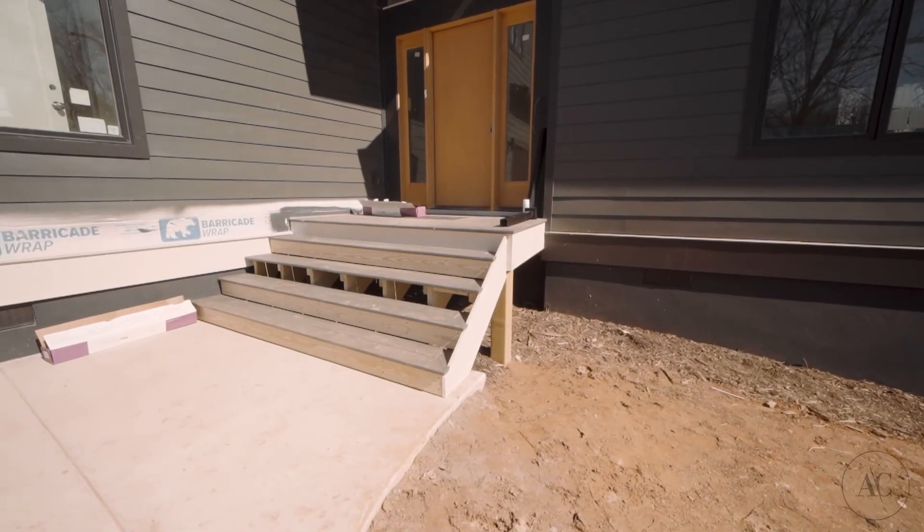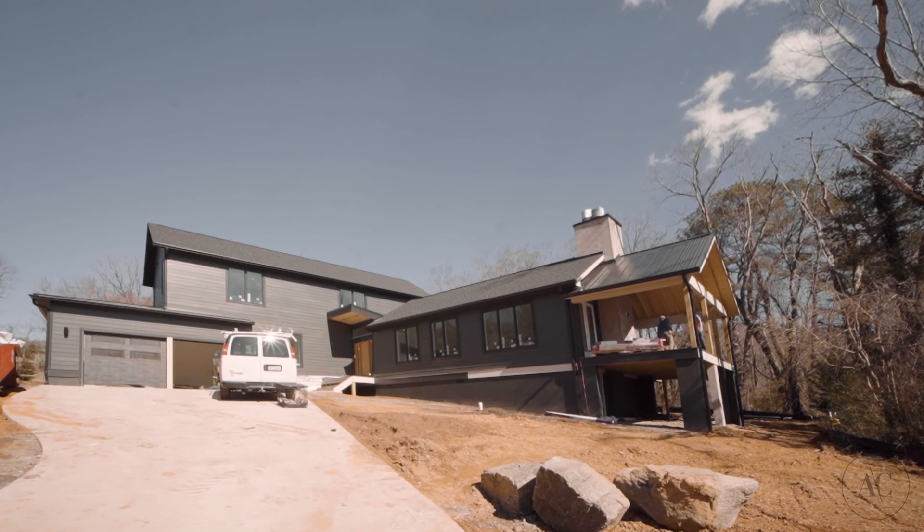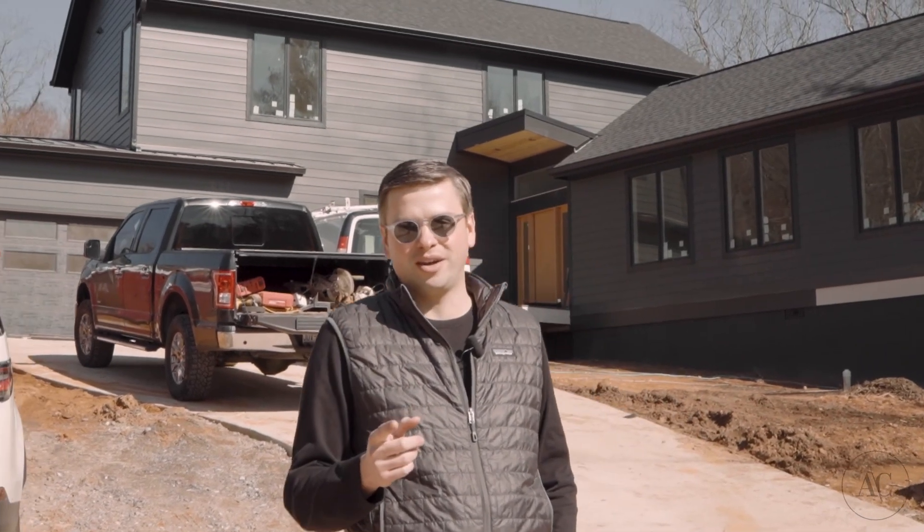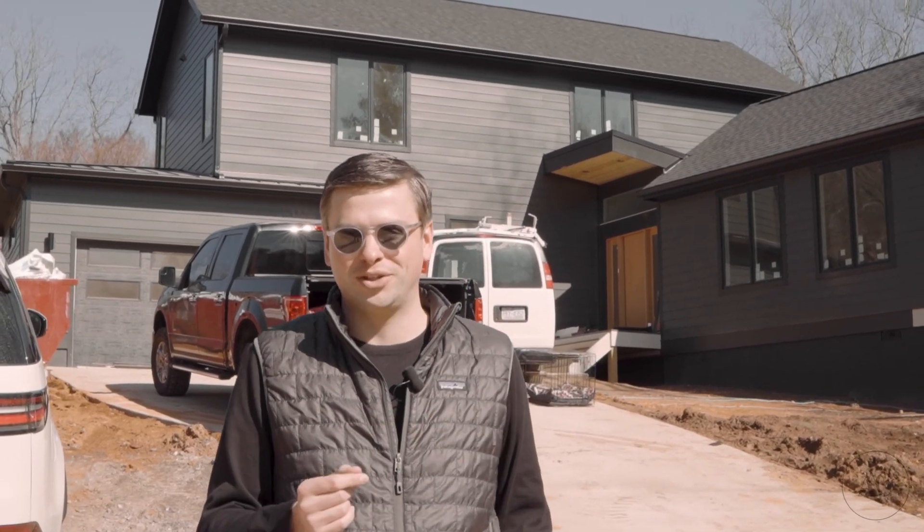We've made a ton of progress. We still have a lot of work to do, but hopefully next time you see me on this job site it's the final video and we're moving in. Stay tuned.